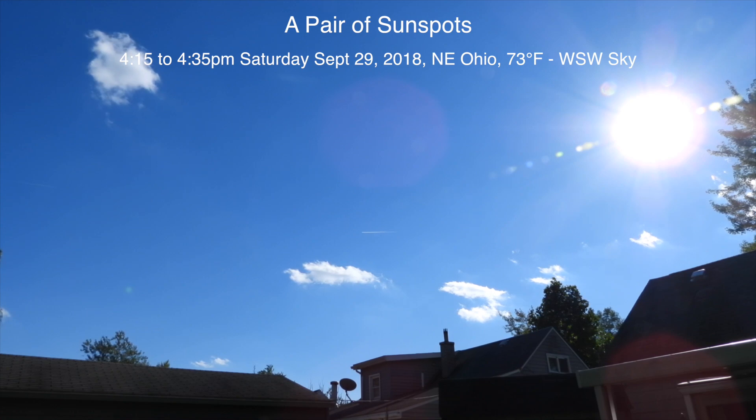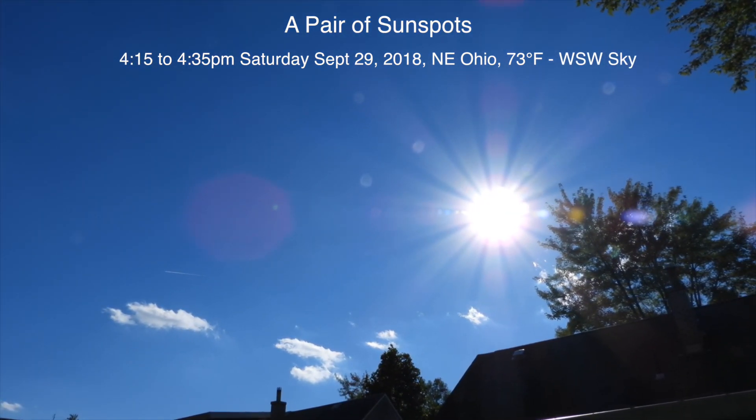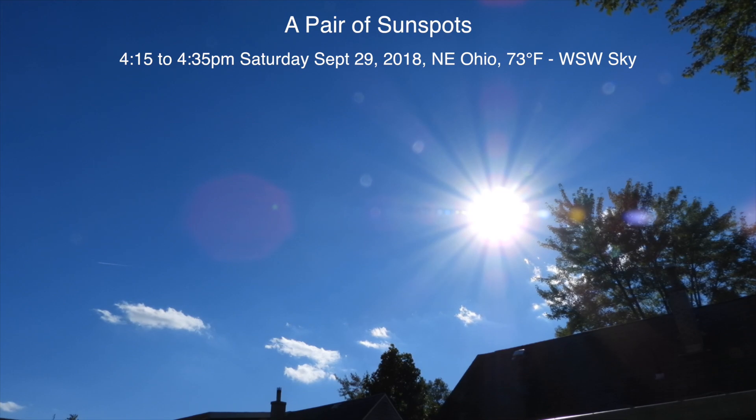Well hello there on this Saturday — it's September 29th, 2018, now 4:18 p.m. up here in Northeastern Ohio. I just saw Emily Suzanne's video where she captured a couple of sunspots with her P900, so I wanted to run out here real quick and take a look and see if I can catch them.